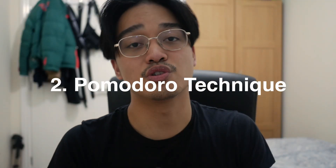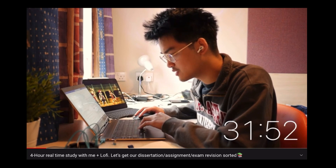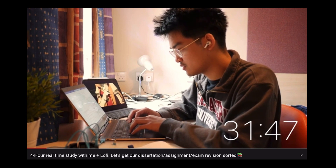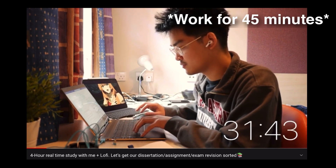Number two: the Pomodoro Technique. The original method is you work 25 minutes and then take a five-minute break, then rinse and repeat. But what worked for me during uni, especially in final year, was work for five minutes and then take either a 10 or 15-minute break. The goal within each Pomodoro session is to complete what you set out to do on your to-do list. But usually for me, I always overestimate how long a task will take.